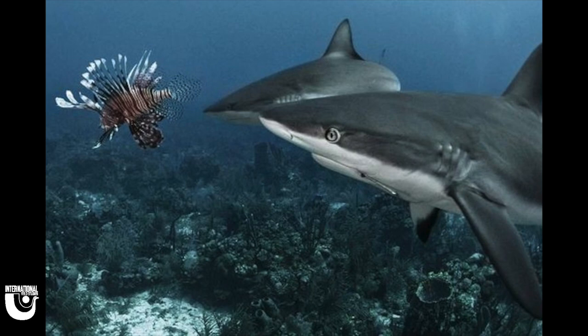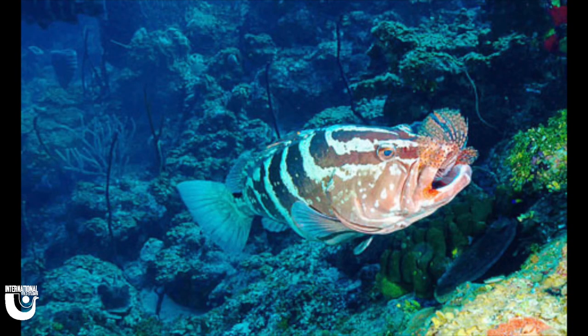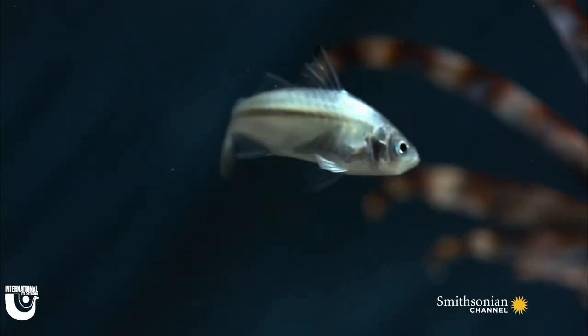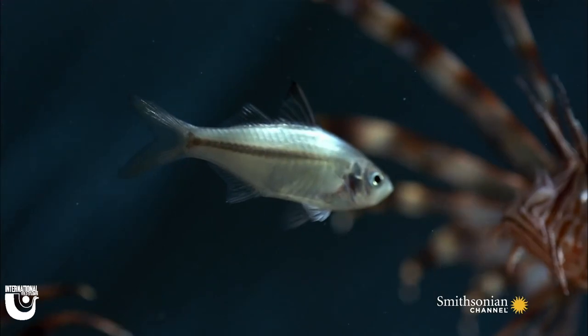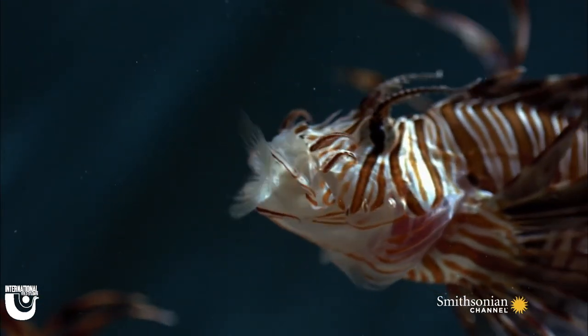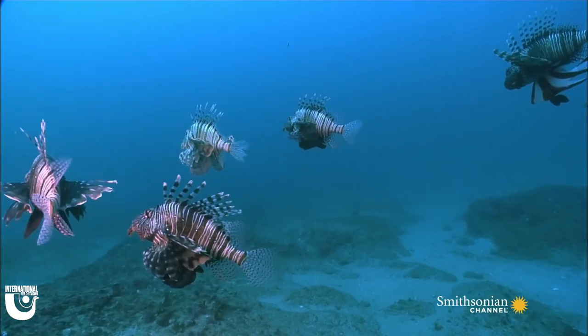In their natural habitats they have predators like sharks, groupers, and large eels. Since the same predators here are unaccustomed to lionfish, they don't instinctively attack them. Along with their venomous spines and bright coloring, I don't think I would pick them as an afternoon snack either. Lionfish are ambush predators — they have these suction-like mouths that allow them to open their mouths wide and swallow their prey whole.